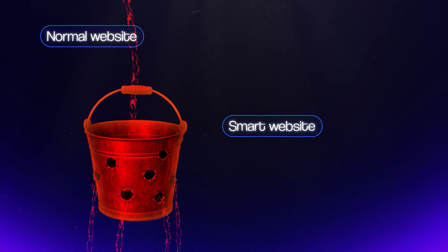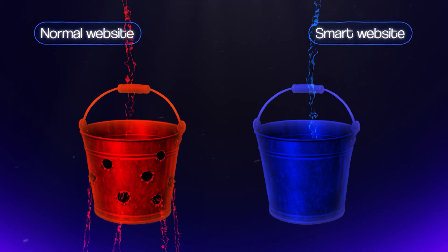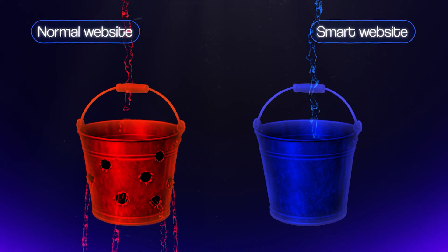A really simple way to think about normal sites versus smart sites: a normal website is like a bucket with holes in it — the leads go in, but most of them leak out. But a smart website patches those holes so that no leads are left behind.